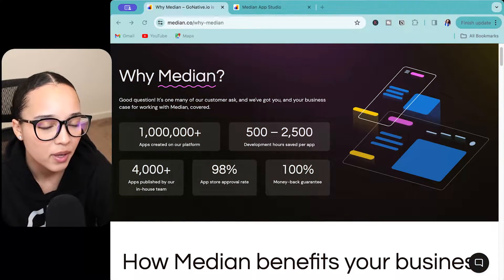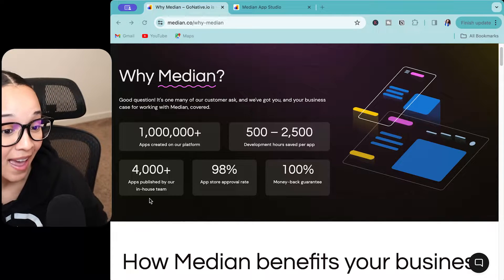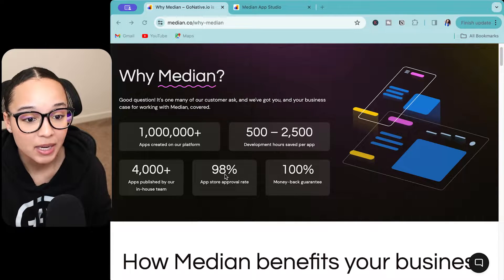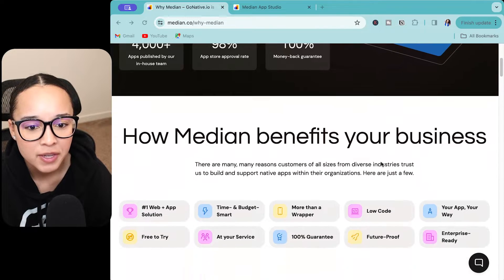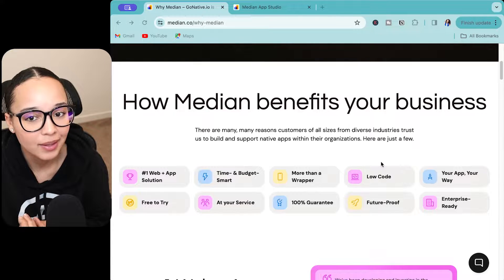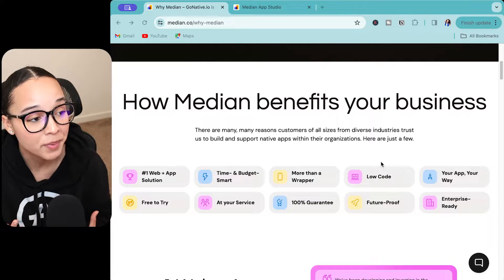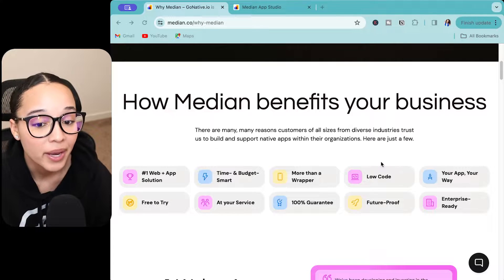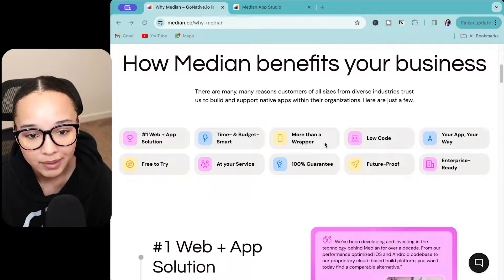The first tool I wanted to cover is called Median. Over a million apps have been created on this platform. They have an in-house team that will help you with the entire process, a 98% app store approval rate, money back guarantee, and development hours. A lot of the time when you're taking a website and turning it into an app, something called web view is used — it's basically just a wrapper for your website. But it looks like with this solution you have a lot more freedom, more than a wrapper.